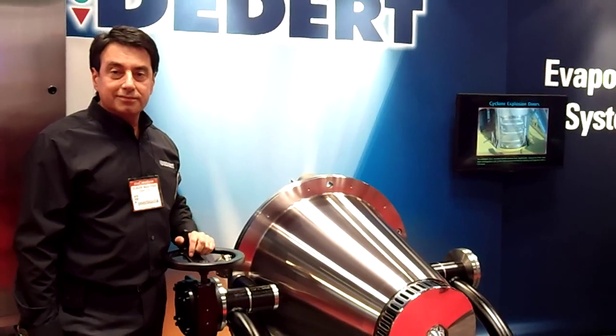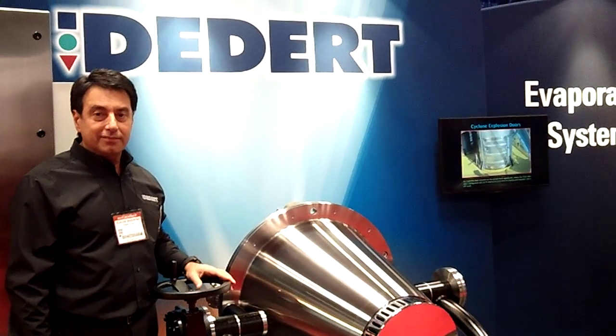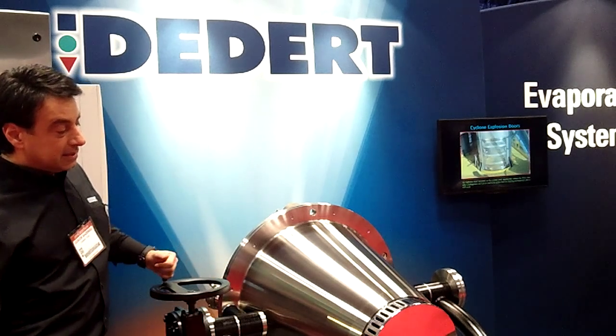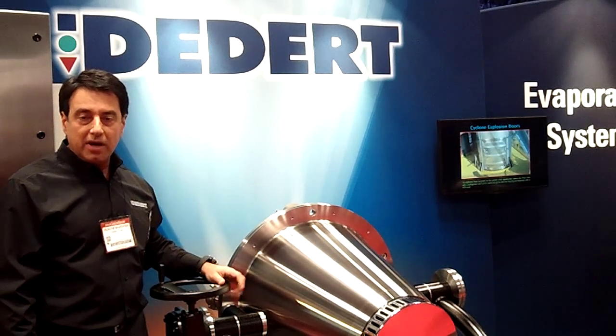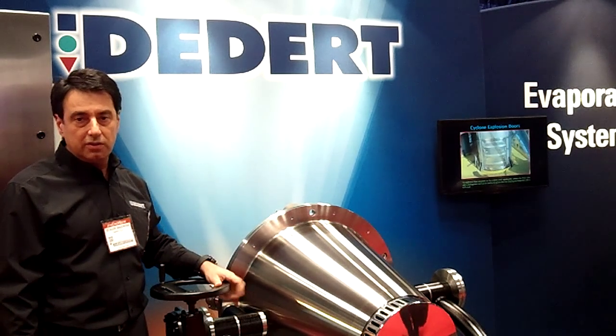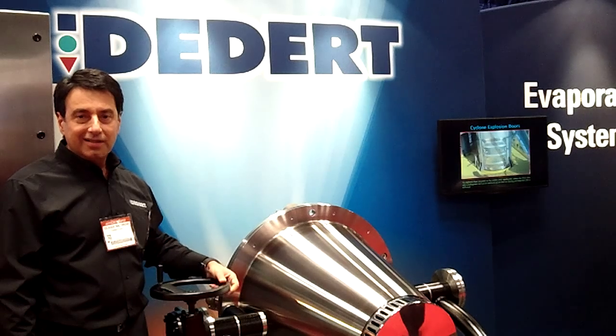Very good. And at the show today, what is your goal? To get people to just understand the product and how does this matter to chemical engineers — especially for those who are using competitive atomizers and the problems that they have. I wanted to show them the advantages of this new product. Well, thank you Claude. Thank you Tracy.